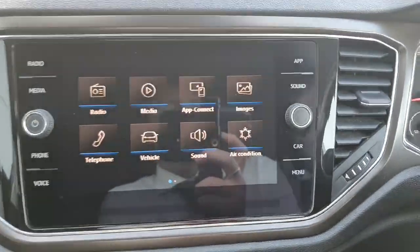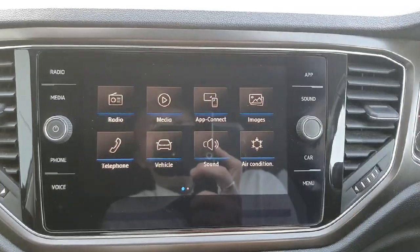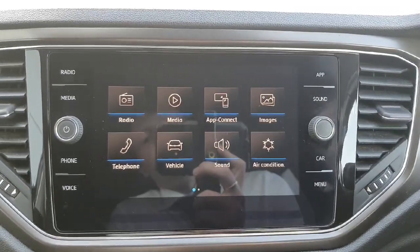In the middle we have a nice big touchscreen with Bluetooth connectivity, radio, and it also comes with Apple CarPlay and Android Auto.